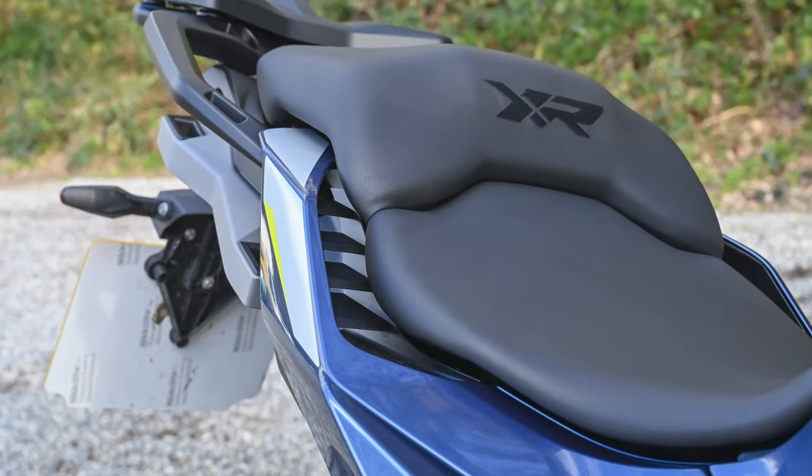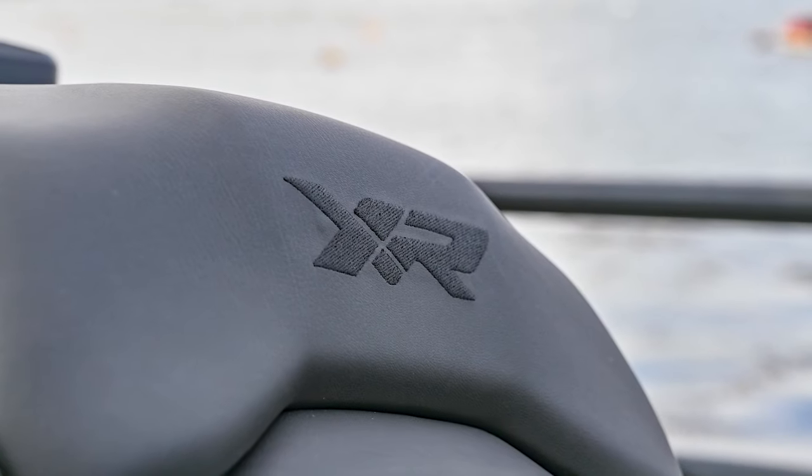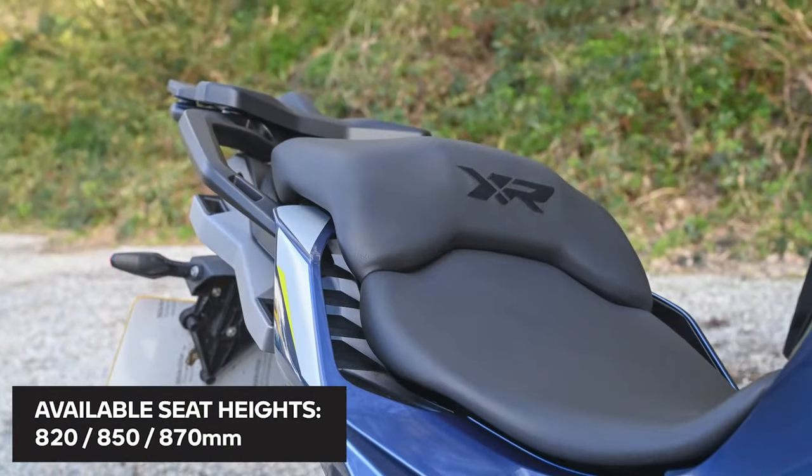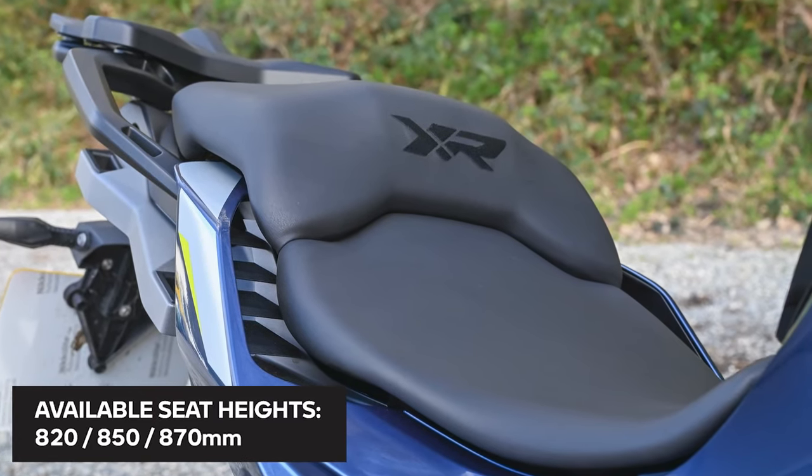At the rear of the bike, we've got these new rear side panels, which feature airflow vents, and the seat has been completely redesigned to improve comfort and gives you three available seat heights.